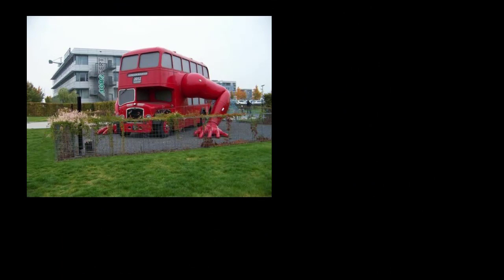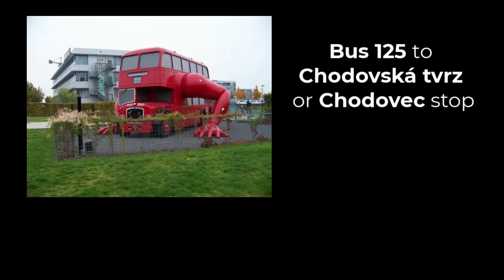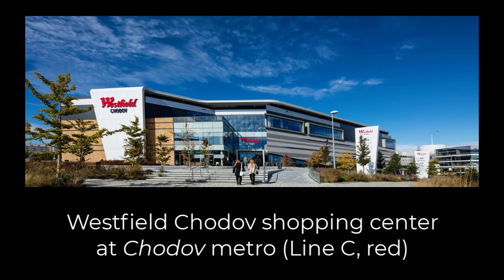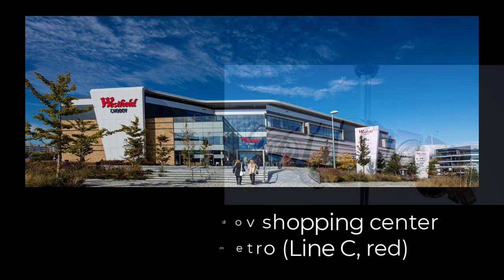If you're coming from Galerie Golf Hostivař, you could take the 125 bus about half an hour and get off at either the Chodovská Tvrze or Chodovec stop and then walk. Or take the 183 bus to the end station, Háje Metro, and then hop the 197 bus to the Benková stop — you have to change buses but it's less walking. When leaving, if you take a bus to the Chodov metro station, you'll be at the Westfield Chodov Shopping Center, one of the largest in Prague, with lots of shops, a multiplex cinema, and three dozen places to eat or drink.